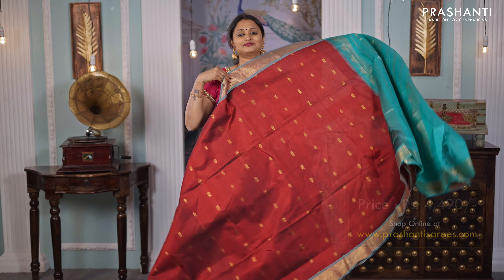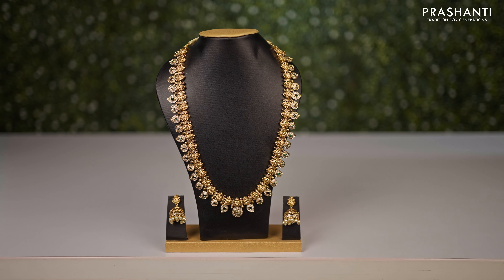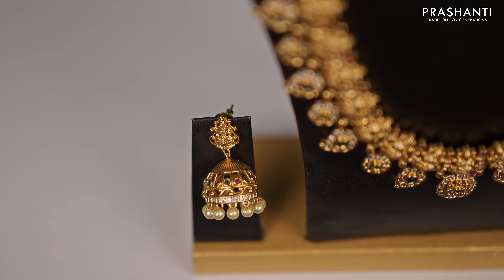Rust orange — another beautiful saree in a borderless style with simple piping in green on either sides, with temple buttas that run along the bottom part of the saree. The body has very subtle and classy buttas throughout. A rich self pallu with temple design, and a matching blouse, priced at ₹5,890.